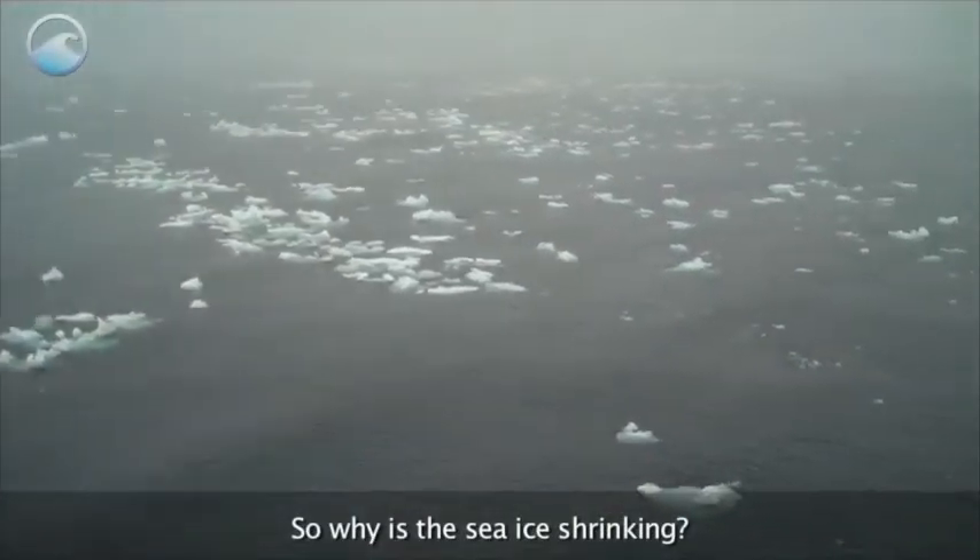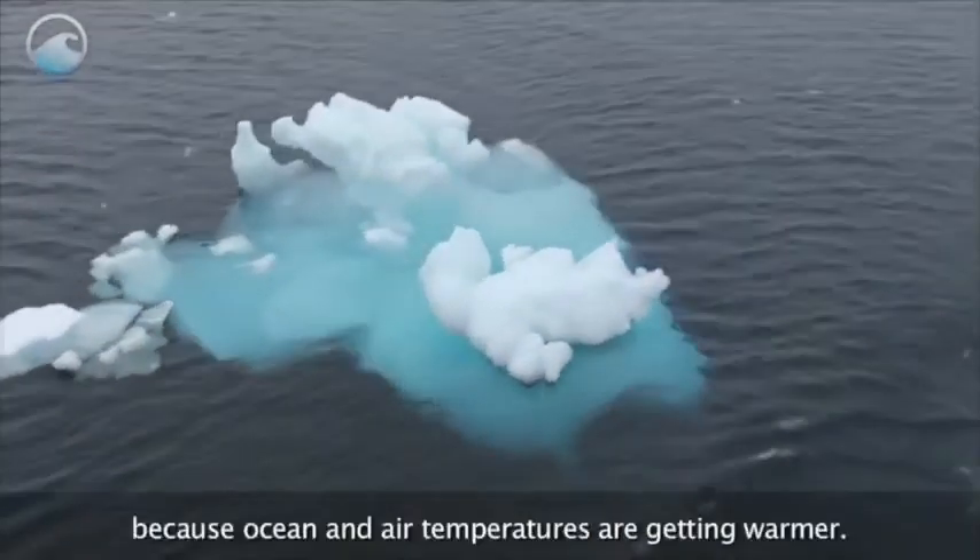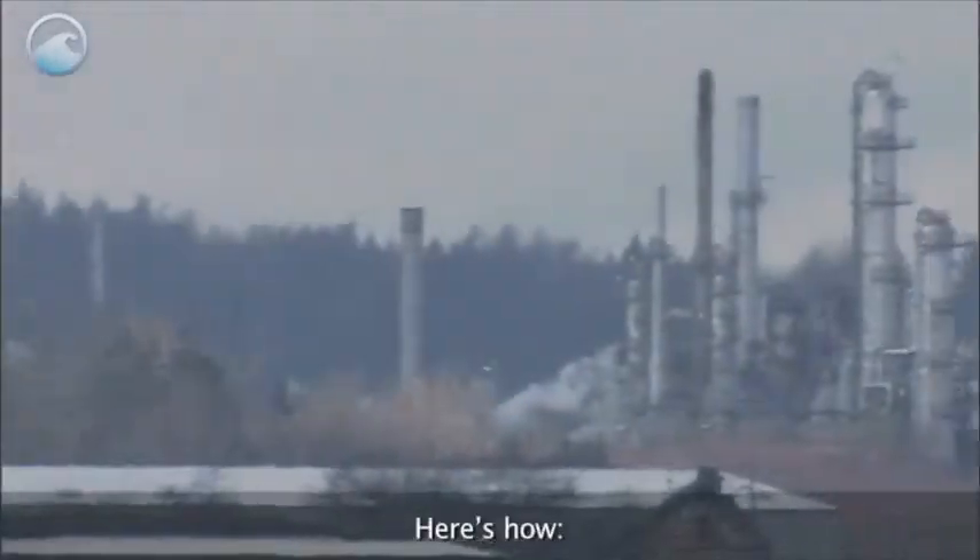So, why is the sea ice shrinking? Arctic sea ice is melting at an alarming rate because ocean and air temperatures are getting warmer. Here's how.